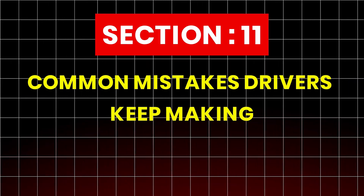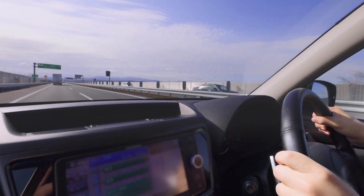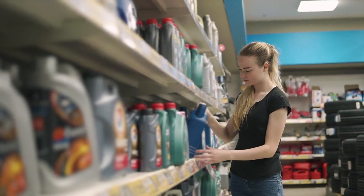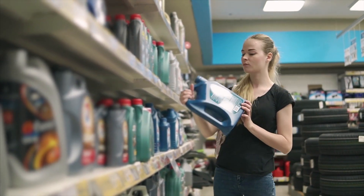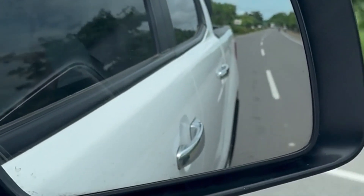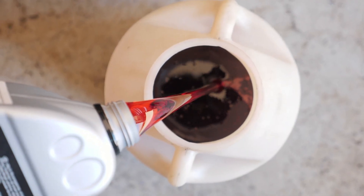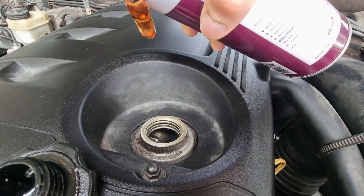Section 11: Common Mistakes Drivers Keep Making. Even after seeing these results, many car owners revert to old habits. Here's what most people do wrong: buying oil based on price rather than chemistry, using cheap filters that bypass when clogged, ignoring the effects of short trips — which degrade oil faster than mileage alone — and mixing brands or different viscosities.